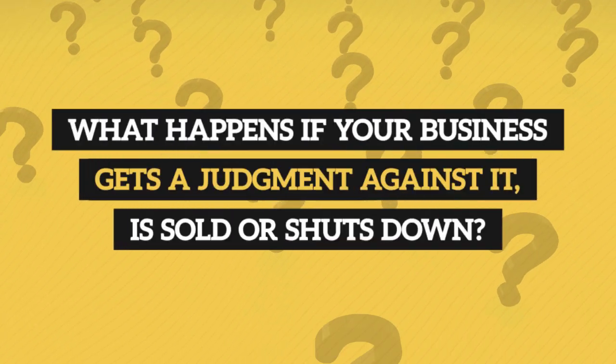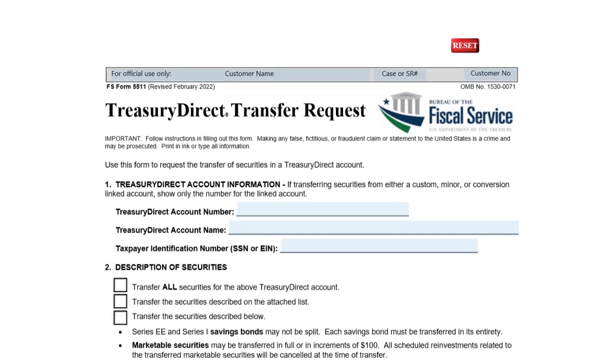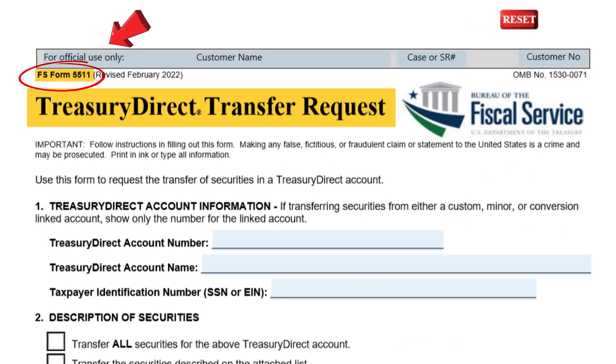What happens if your business gets a judgment against it, is sold, or shuts down? If your business gets a judgment against it, all your business's assets, including the iBonds, will be used as part of that judgment. If your business is sold or changes owners, the new owners will inherit all the business's assets and liabilities, so the new owners get the iBonds. If your business shuts down altogether, you can either cash out the iBonds and use the proceeds to wrap up your business's final expenses, or you can transfer the iBonds from your business's Treasury Direct account to your own personal Treasury Direct account via FS Form 5511.